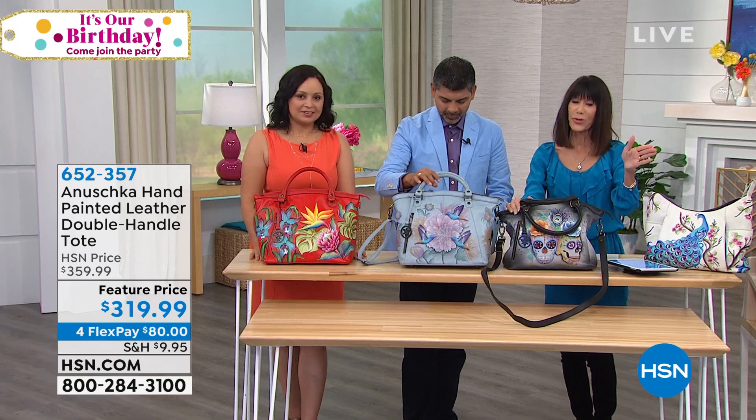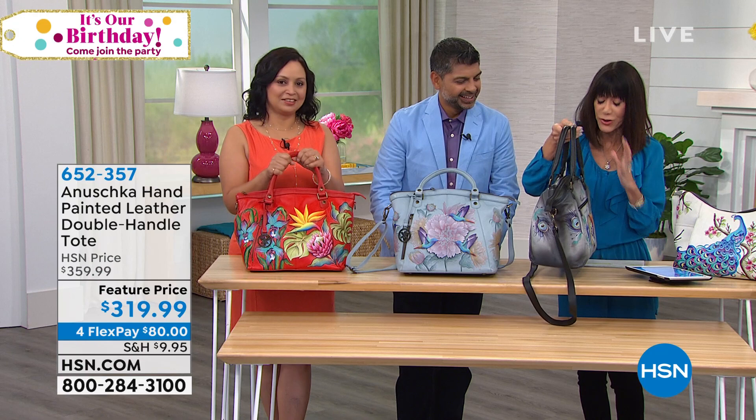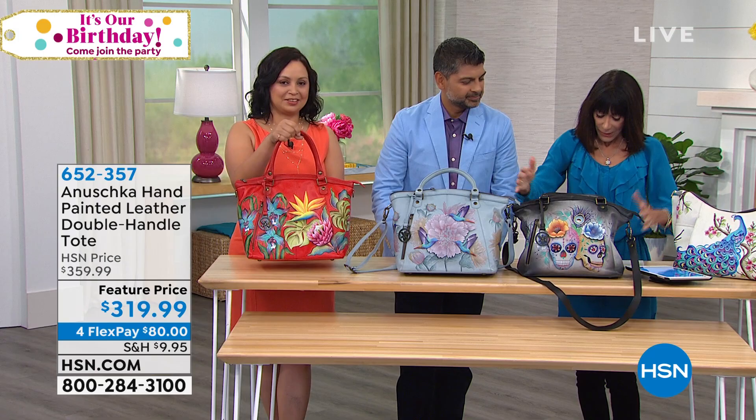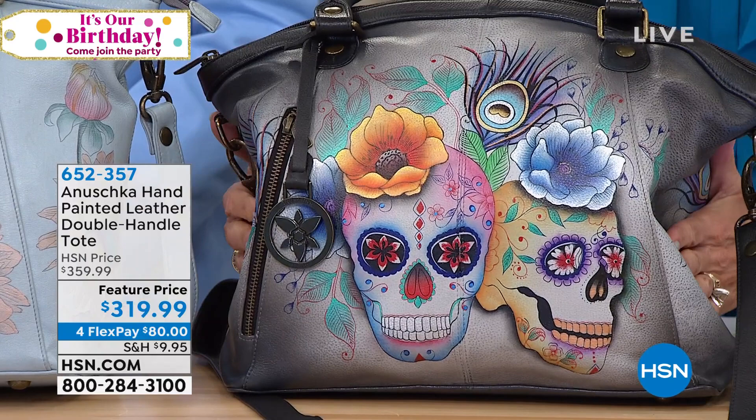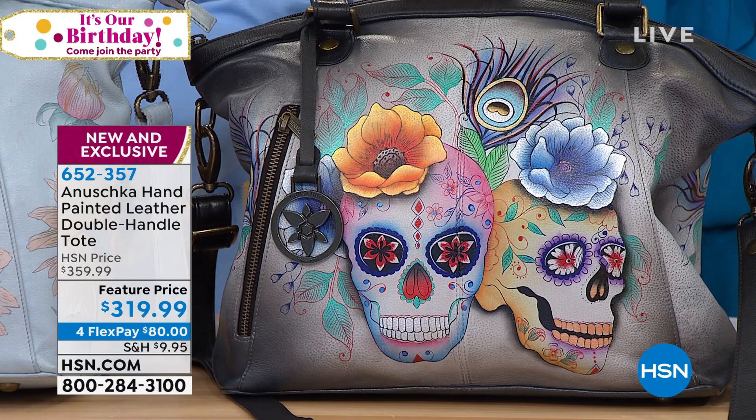And another opportunity in today's special, but we are way ahead of where we thought we would be. If you love this design, look at the tote. Oh my gosh, this is a really great tote. First and foremost, the measurements are 13 by 11, with a six and a half inch drop and seven inches wide. Available today on a feature price from $359.99 to $319.99, flex pay of $80. On your HSN card, $64 today.